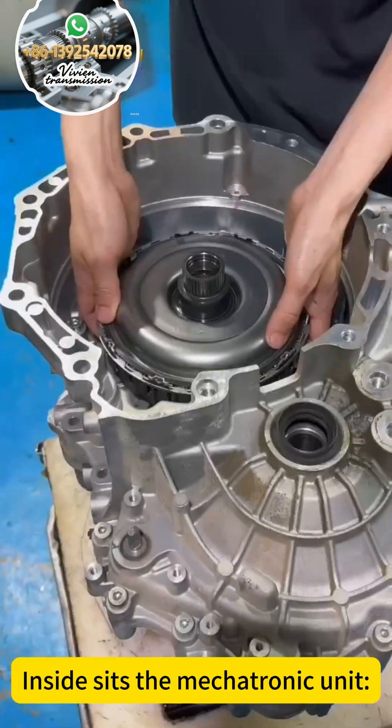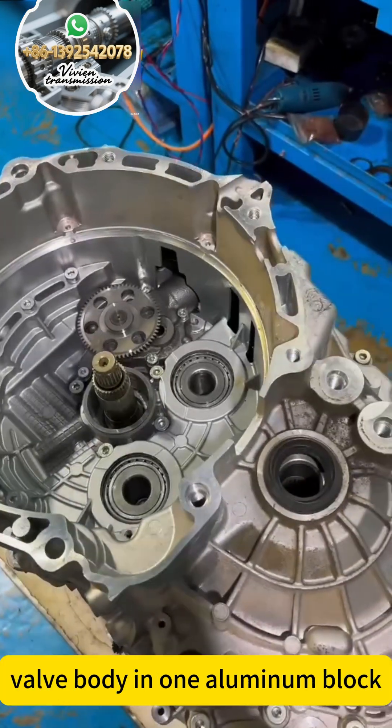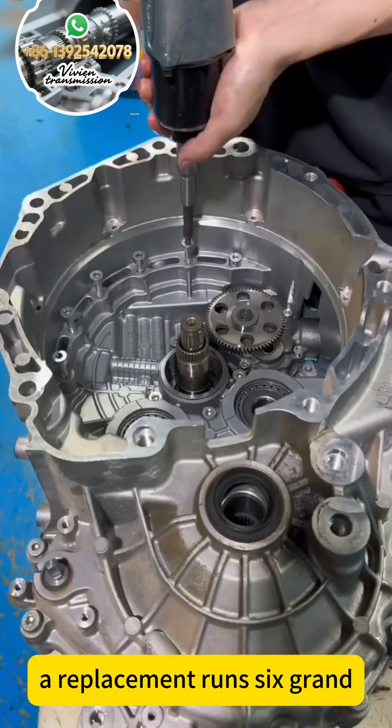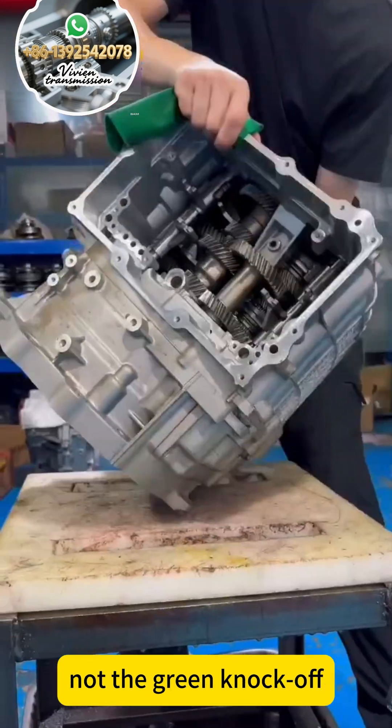Belt housing is off. Inside sits the mechatronic unit — solenoids, sensors, valve body, all in one aluminum block. One scored bore here and line pressure drops. The replacement runs 6 grand, so always use the purple seal kit, not the green knockoff.